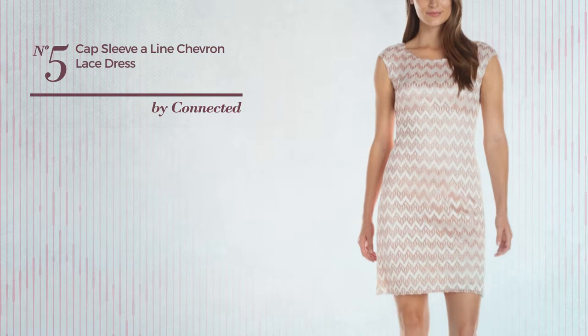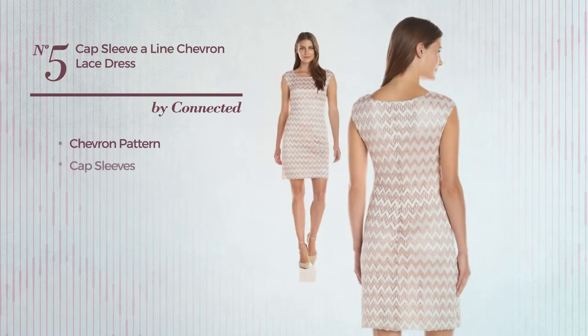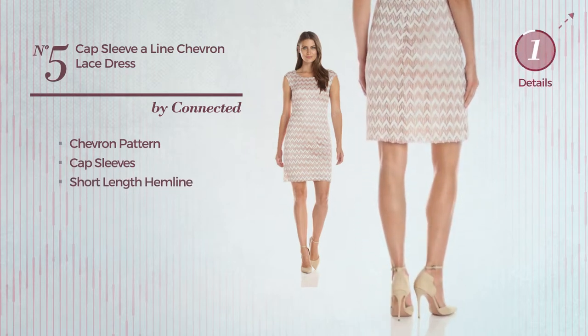Number 5. Own Piece Dress featuring a metallic style with chevron pattern. This dress includes cap sleeves and short length hemline. Available exclusively in this color.